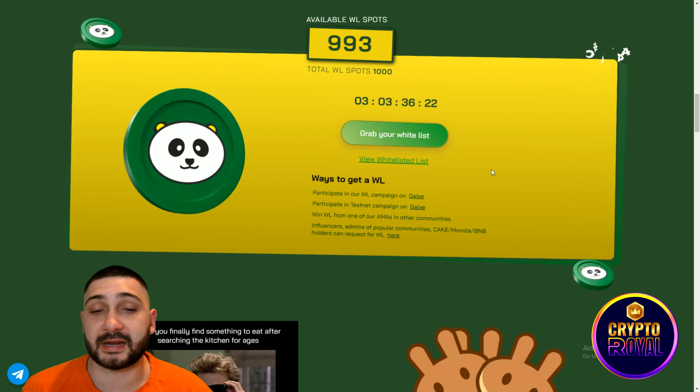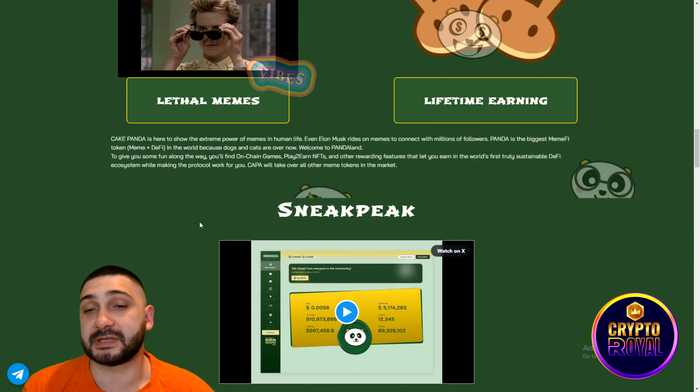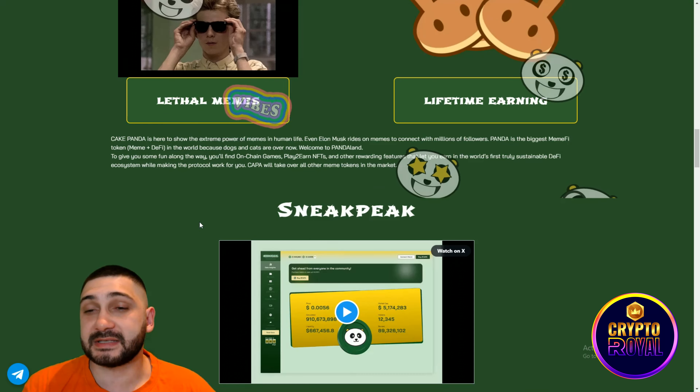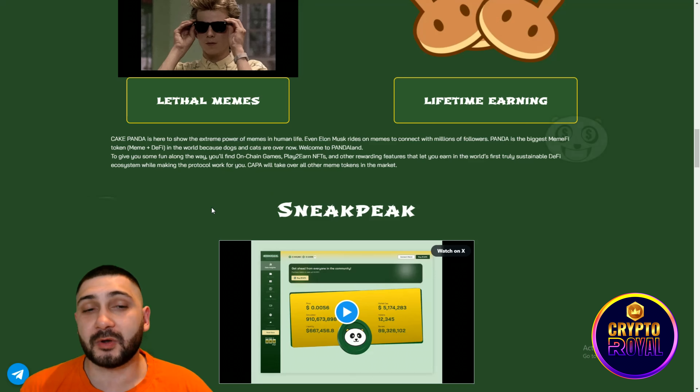Scrolling down, you can see the little memes and lifetime earnings section. Cake Panda is here to show the extreme power of memes in human life — even Elon Musk relies on memes to connect with millions of followers. Panda is positioned as the biggest meme token in the world, because dogs and cats are oversaturated. Welcome to Panda Land. You'll find on-chain games, play-to-earn NFTs, and other rewarding features in the world's first truly sustainable DeFi ecosystem. Kappa aims to take over all other meme tokens in the market.